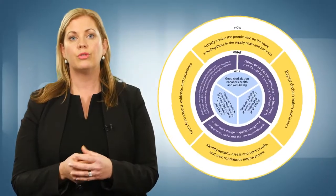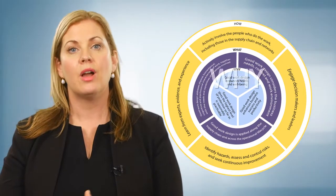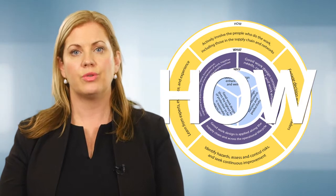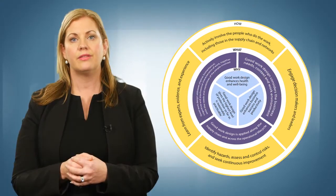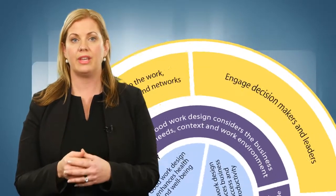The ten principles of good work design fit into three sections. One, why good work design is important. Two, what should be considered in good work design. Three, how good work is designed. Let's have a look at the first set of principles starting from the outside of the model and moving in.